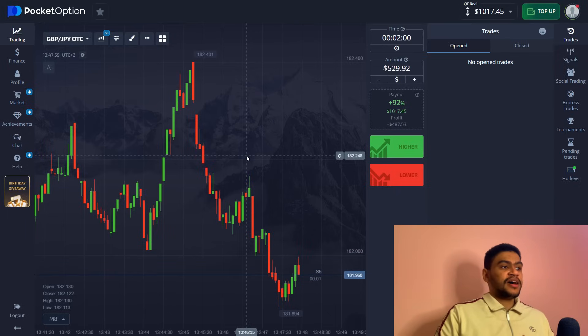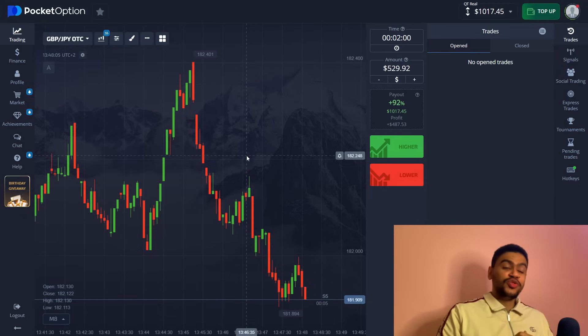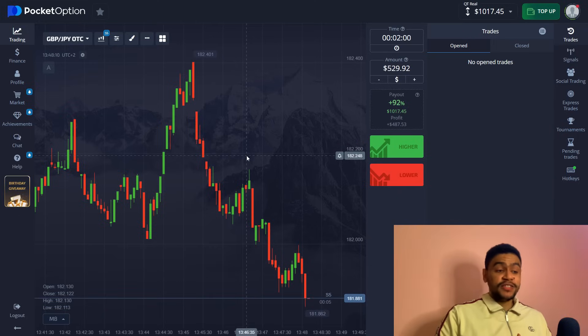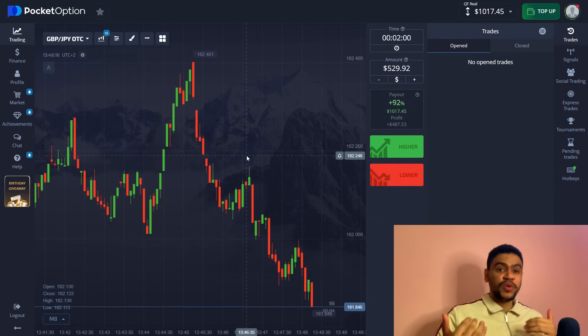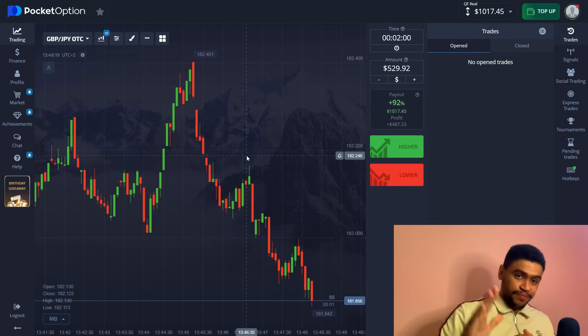We do not charge anything — we simply want you to trade and use our resources that we have put effort into. I hope you enjoyed this video. Please subscribe and like, and leave a comment letting us know how trading with this robot went for you and what we need to improve. I'll catch you in the next one — peace.